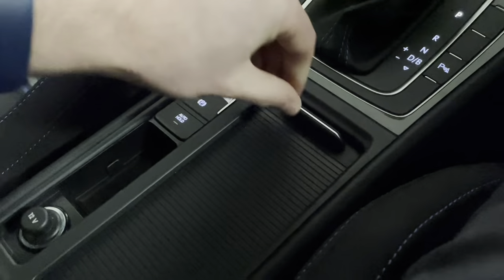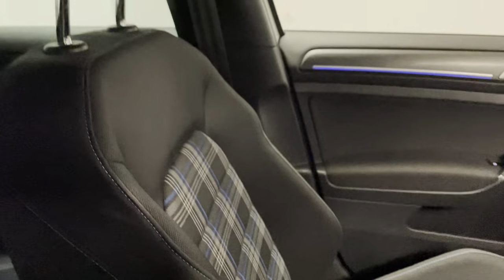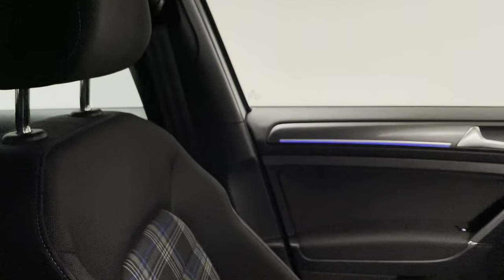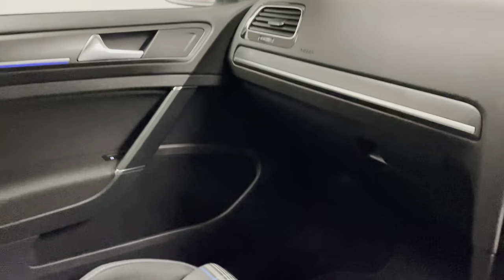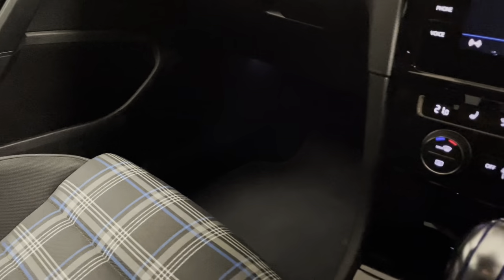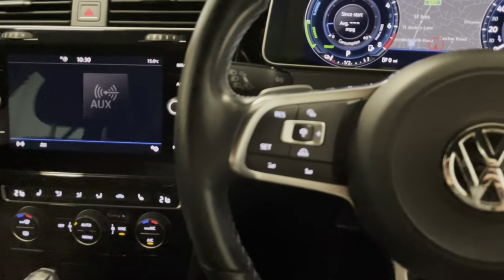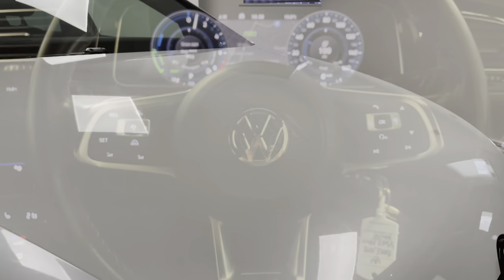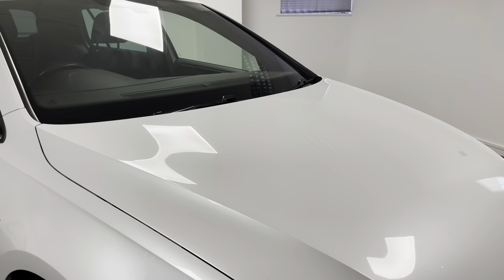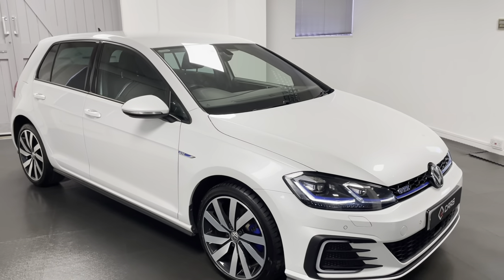There's an electronic park brake with auto hold and hill assist, plus a cup holder space neatly hidden away under the slider, and useful storage underneath the cup holder in the centre. It's a very clean car — there's really nothing to note. Very well kept.